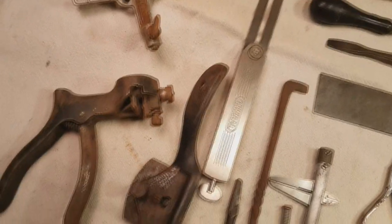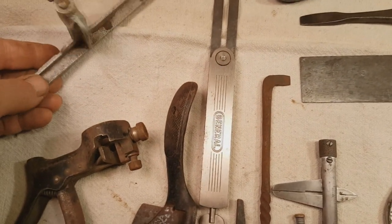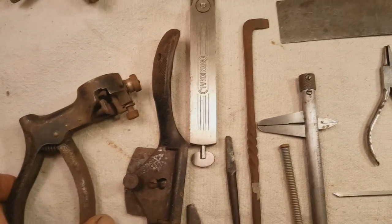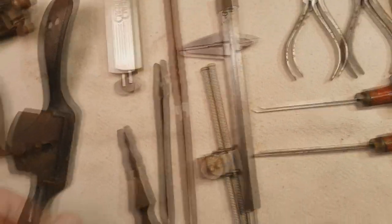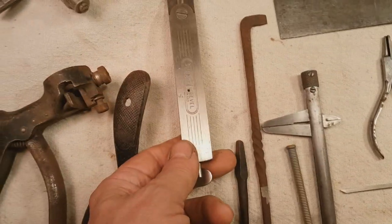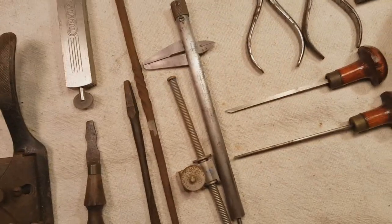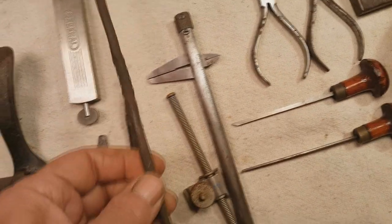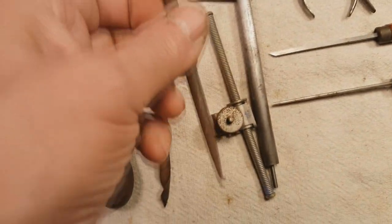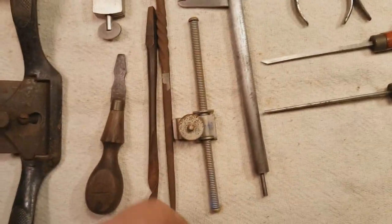There's a fence for a Stanley A78 aluminum version — those things are freaking uncommon. A Stanley 42 saw set that needs some cleaning. A Stanley V logo number 51 spoke shave with the blade in backwards. A general bevel square that kind of looks like a Craftsman. A small turn screw, a larger gimlet bit, a hand-forged striking iron for doing layout work. And a Stanley 47 auger bit depth gauge — haven't seen one of those in a long time.